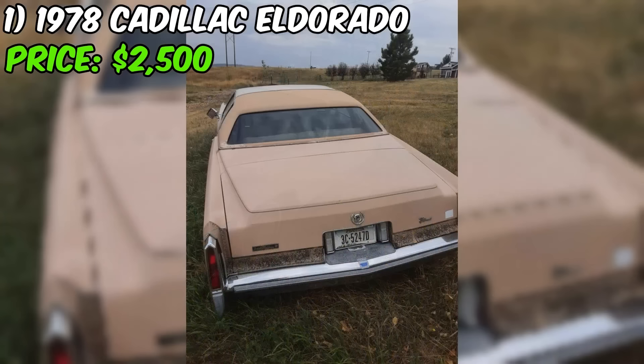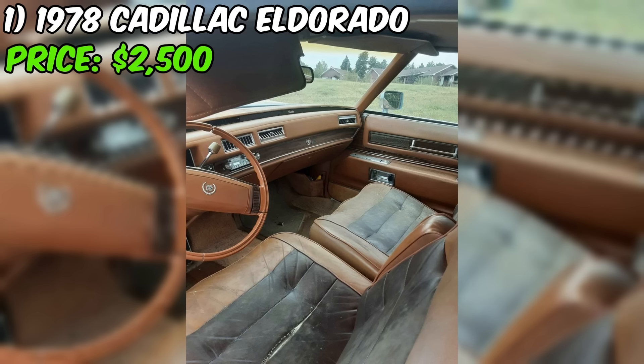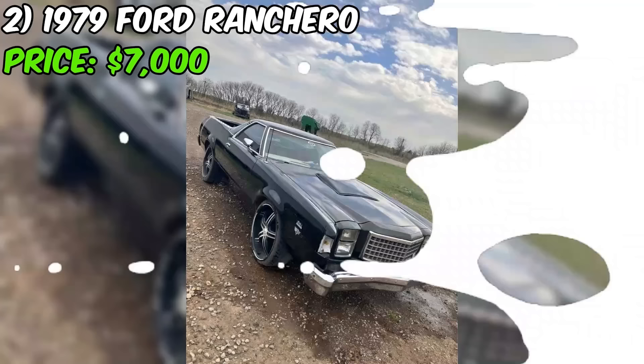In conclusion, while this Eldorado isn't a turnkey classic, it has a lot of potential for the right buyer. Its issues are relatively minor and expected for a car of this age, and the seller's transparency about the condition is a positive sign. With some TLC and elbow grease, it could be back on the road turning heads and providing that incomparable Cadillac driving experience once again.